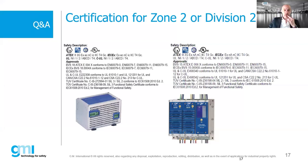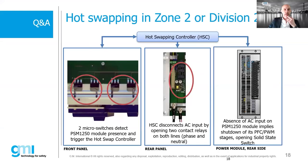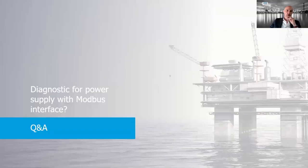A question: is there any solution for installation in hazardous areas? Yes - our power supply is suitable for Zone 2 or Division 2 for ATEX/NEC installations. We also have a solution that allows hot swapping in Zone 2. Two micro-switches detect when the power supply is removed from the rack and trigger the hot-swap controller, which disconnects the AC input. This is an effective solution for hot swapping in Zone 2, also for 50-amp or higher applications.